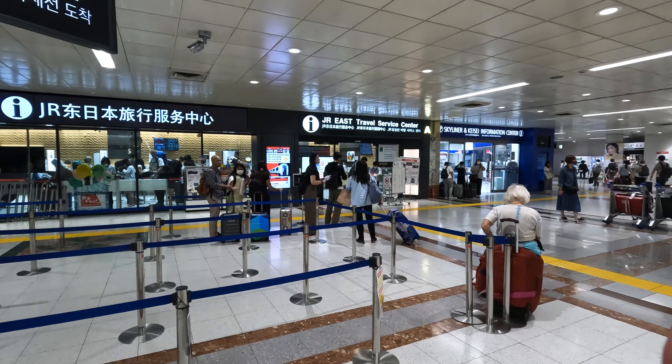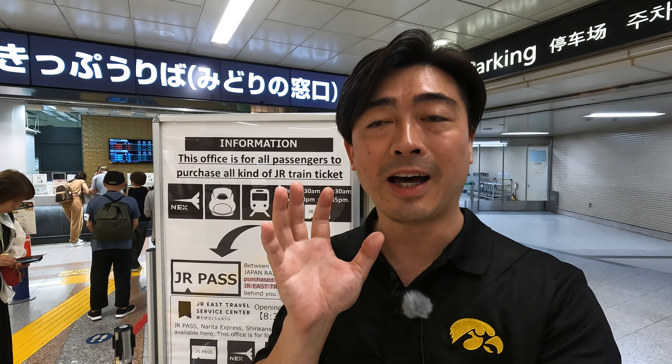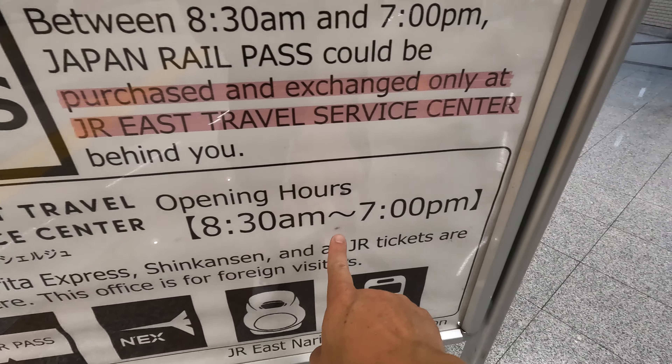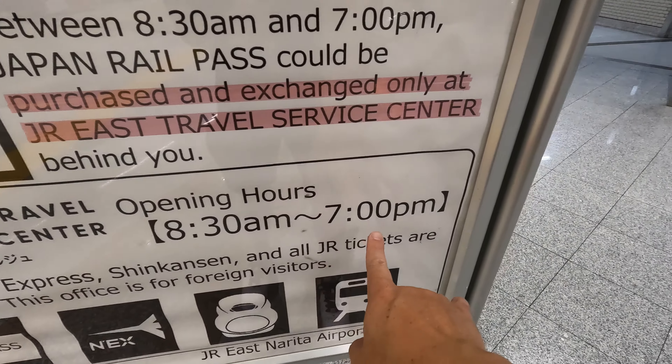Over there is the JR Travel Center, and on the opposite side is the ticket center — we call it Midori no Madoguchi, the ticket booking center. You can see the information about operating hours: from 8:30 a.m. to 7:00 p.m., you can exchange your JR Pass purchase at the opposite side, which is the JR East Travel Information Center.